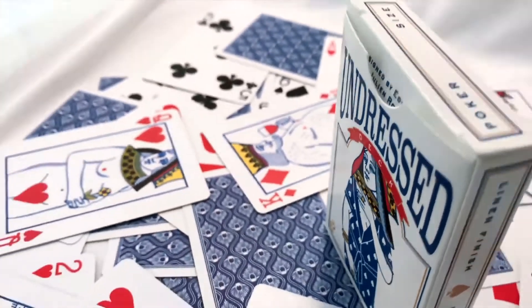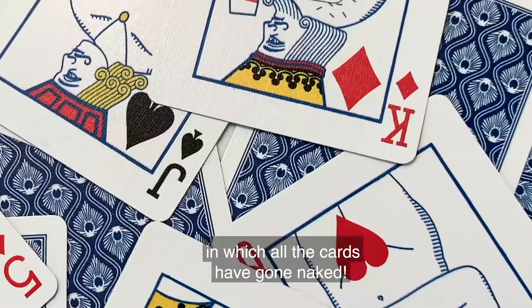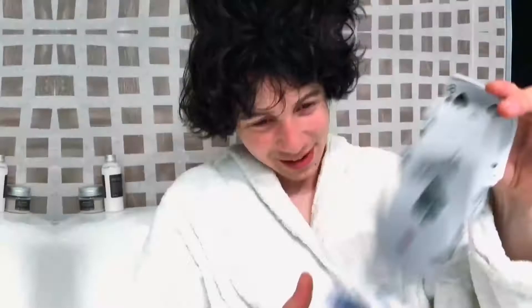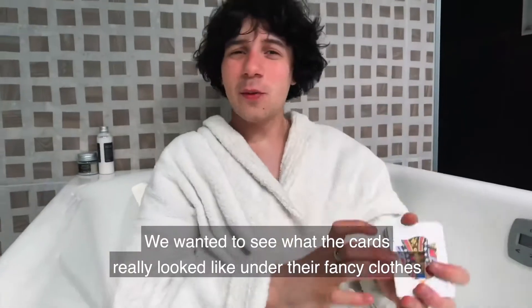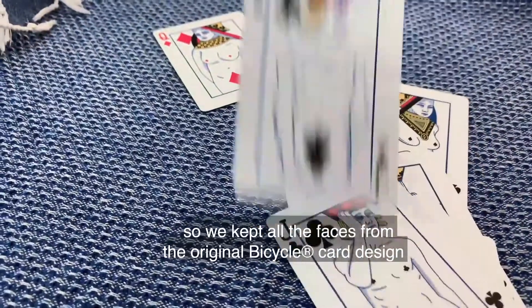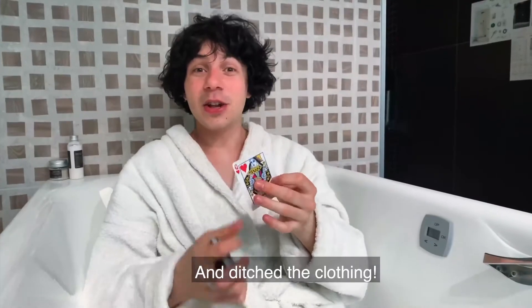This is the Undressed Deck, printed by the United States Playing Card Company. It's a unique deck in which all the cards have gone naked. We wanted to see what the cards really looked like under the fancy clothes, so we kept all the faces from the original Bicycle card design and ditched the clothing.